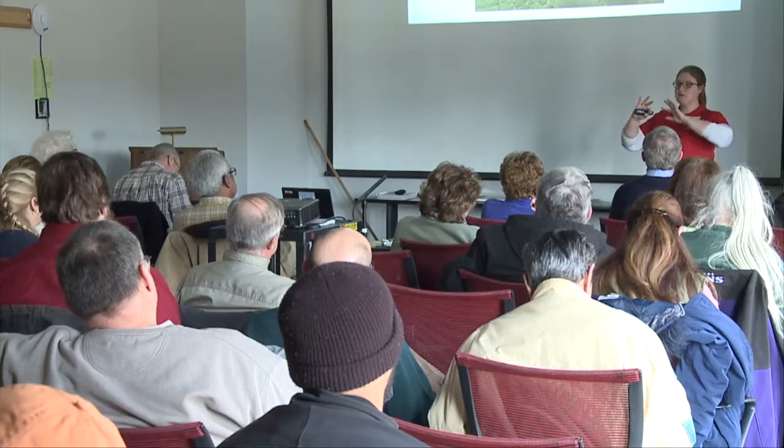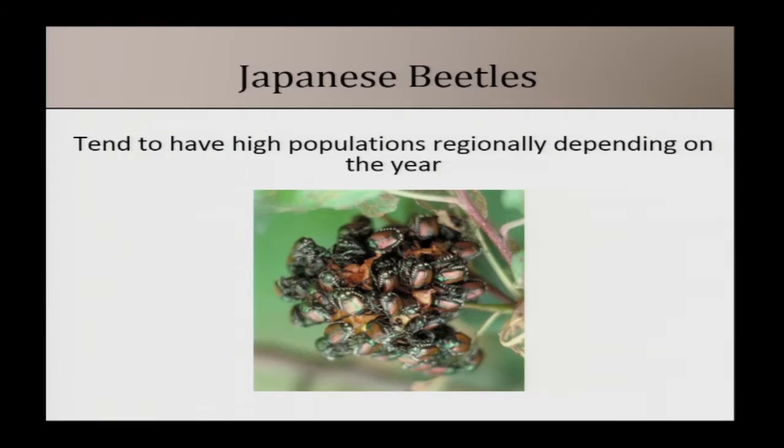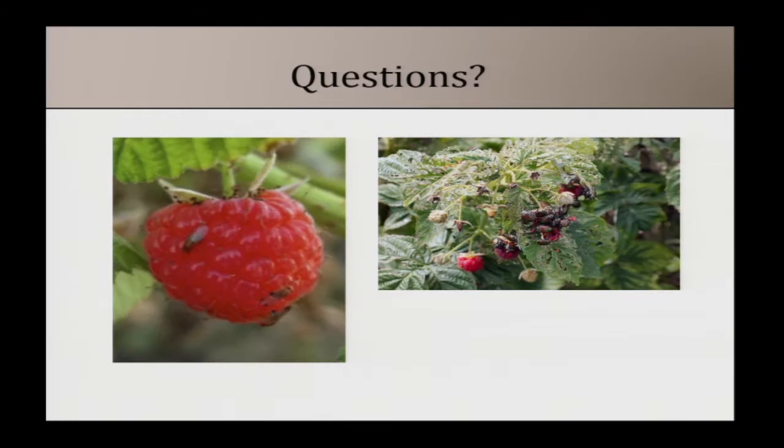Japanese beetles are good flyers, so they keep coming in from surrounding areas — from the woods, from neighbors, from cow pastures down the road. There's only so much you can do about on-farm habitat. Populations also tend to be high in some years and lower in others, and this moves around the state — it's not regularly a big problem, but there were a lot of them last year, which is one reason to bring this up.